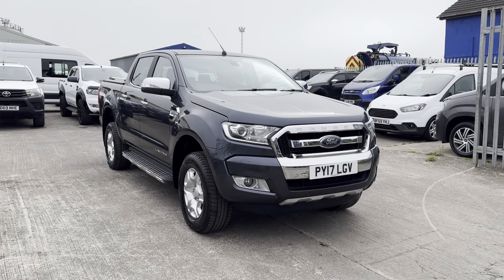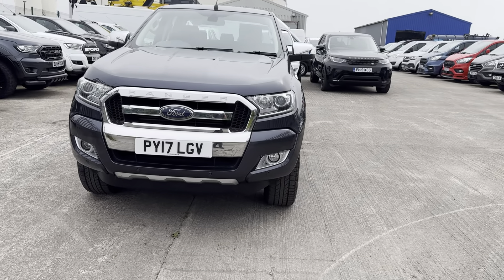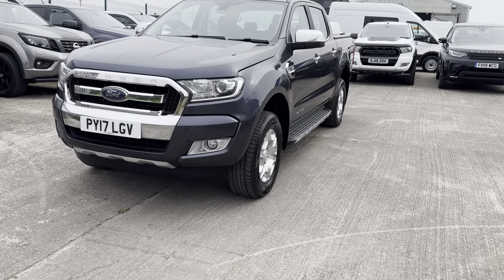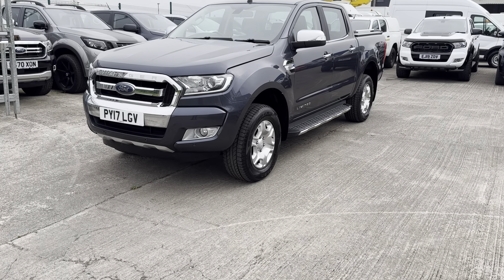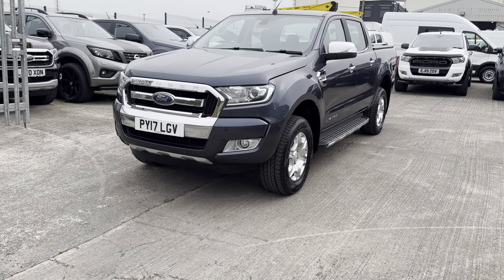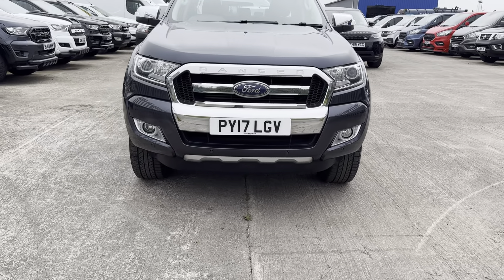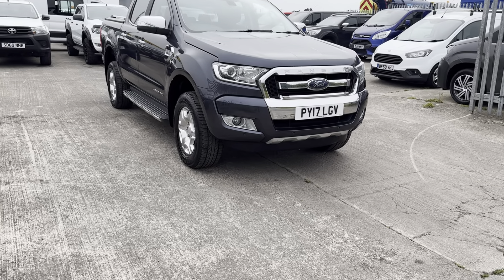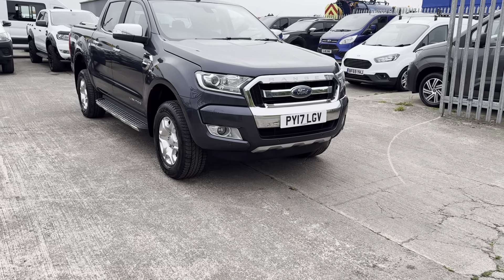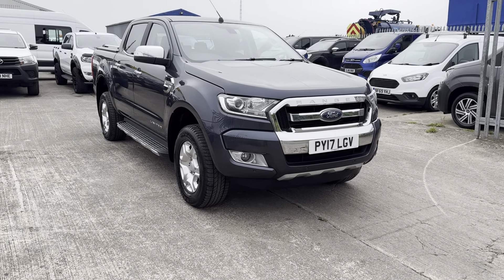This one's a 2017 on a 17 plate, it's a Ford Ranger Limited, finished in sea gray, and it's a 2.2 litre diesel engine. Being the Limited it comes with lots of nice bits of spec. It's a nice low mileage example — around 43,000 to 44,000 miles, four services on record, last serviced at 42,000 miles, and it's a no-VAT example, so a nice little saving for you.